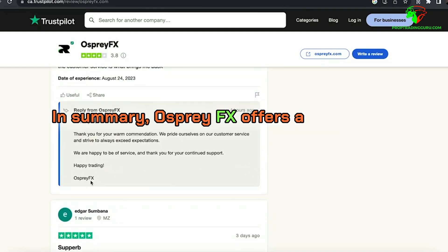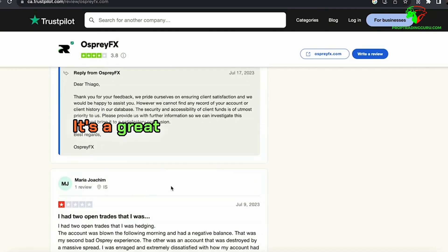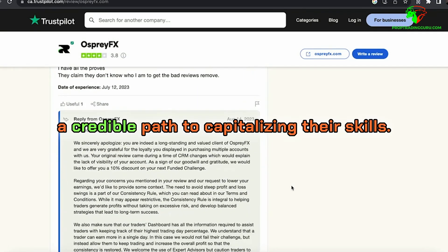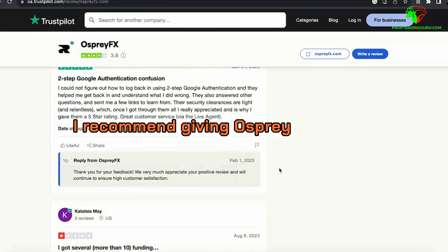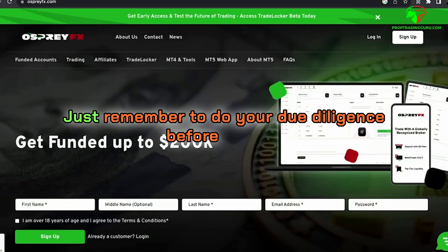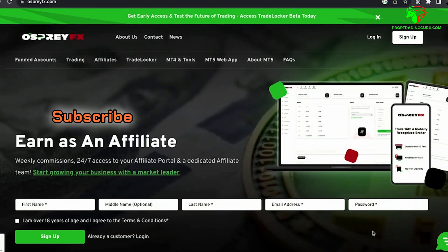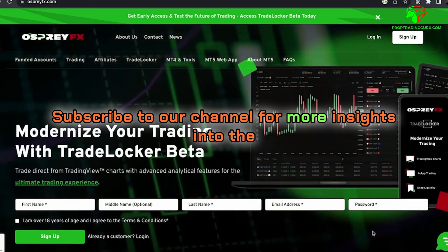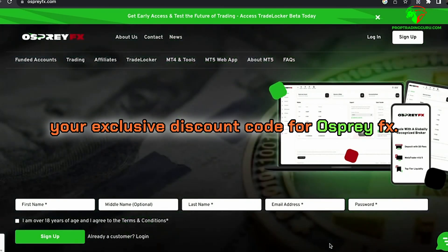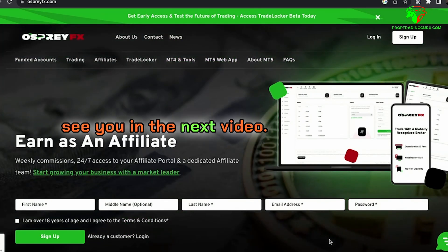In summary, Osprey FX offers a compelling funding program with clear rules and supportive trading conditions. It's a great option for traders seeking a credible path to capitalizing their skills. If you're ready to take the leap, I recommend giving Osprey FX a shot — just remember to do your due diligence. Don't forget to hit that thumbs up button, subscribe to our channel for more prop trading insights, and check the link below for your exclusive discount code for Osprey FX. Thanks for tuning in and happy trading!